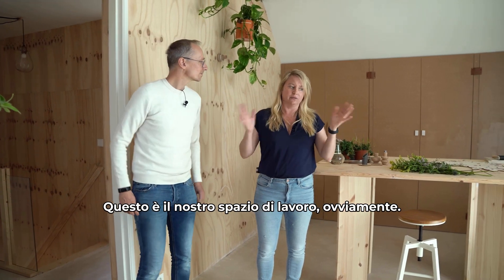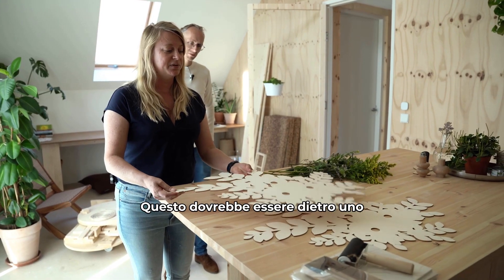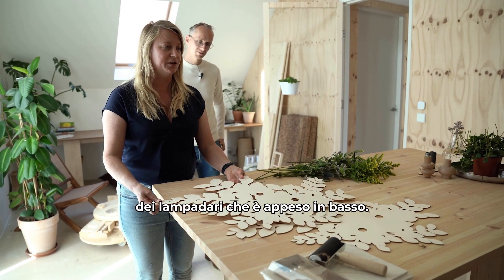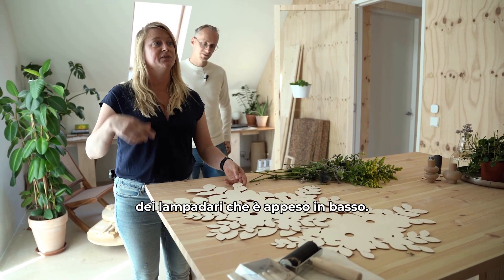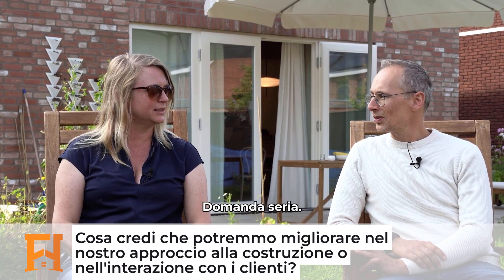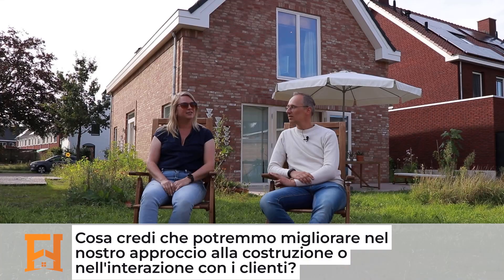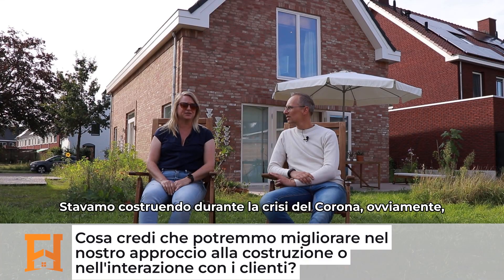This is our working area. I'm a designer, so this is my office. This is supposed to be behind one of the lamps which is hanging downstairs. We were building during the Corona crisis, and that was a bit atypical.